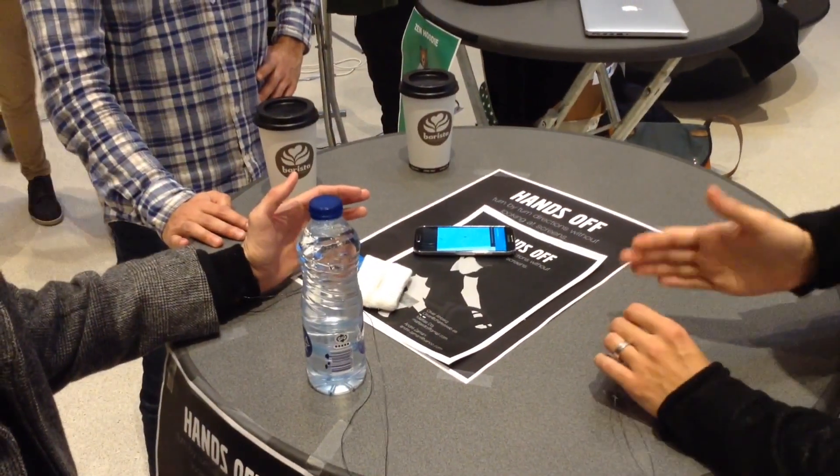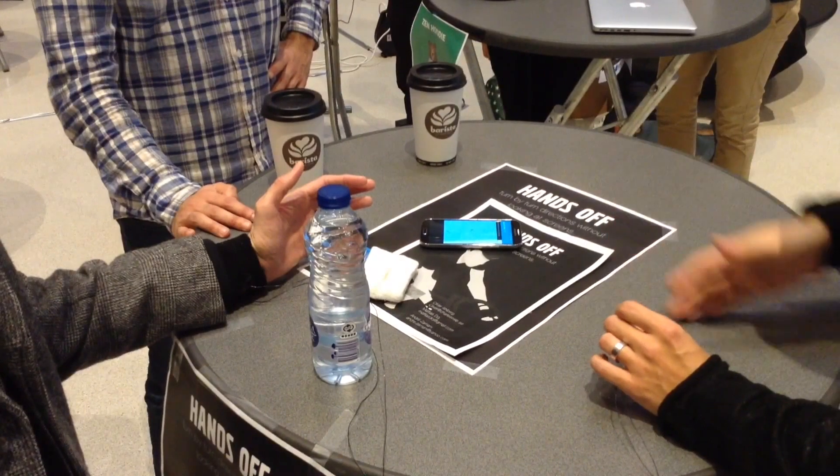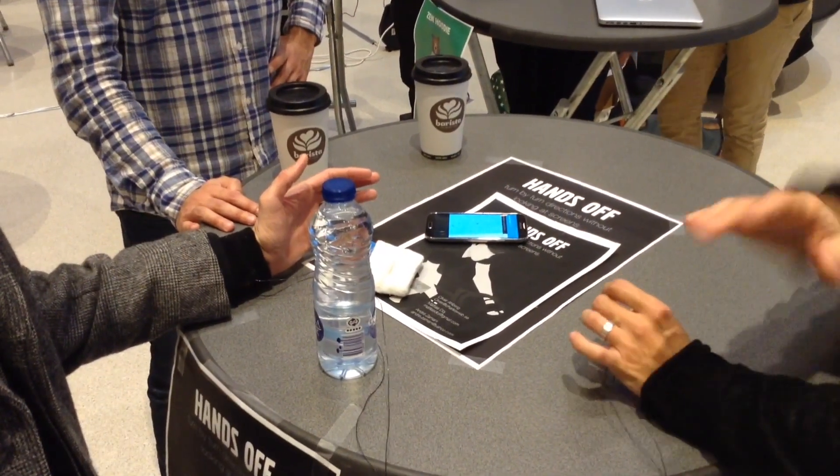If you come to a crossroads, you either go straight ahead and it won't tell you anything. If you're going to the left, it will vibrate on your left arm.